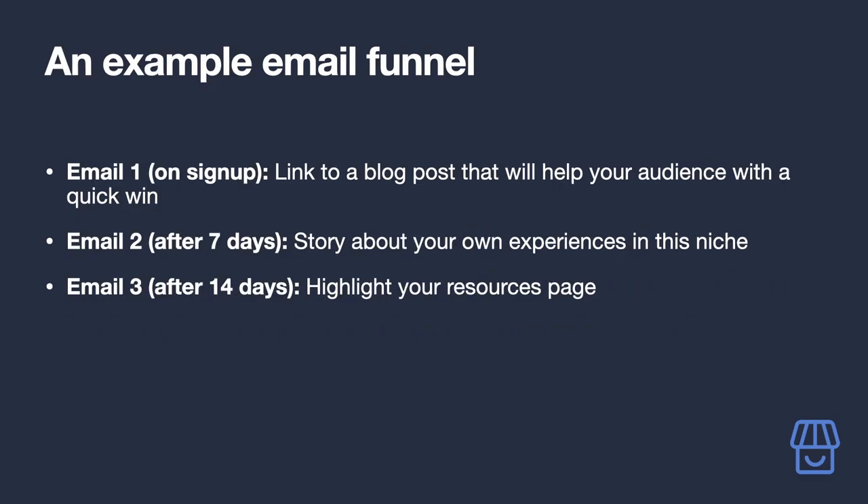So what emails should you send once someone provides their address? Here's an effective email funnel. Email 1, delivered upon sign-up: out of the content you have, can any of it help your audience with a quick win? Link it along with your Getting Started page in your first email, woven into some killer copy. Email 2, delivered 7 days after signing up: tell a compelling story about your experiences starting out in your niche.